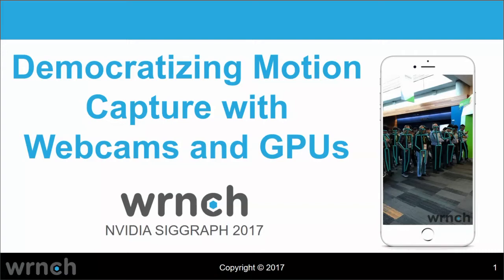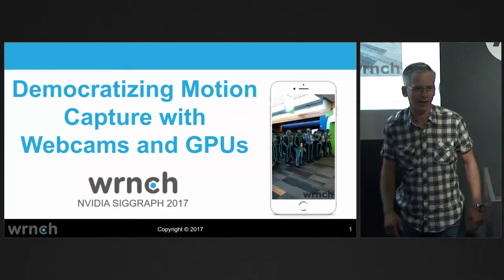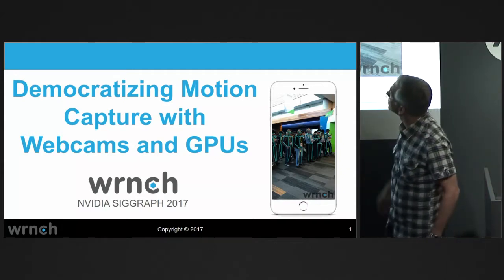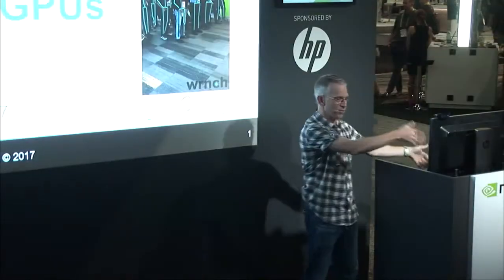Thank you very much. My mic is on. You guys hear me okay? Yes, it's lunchtime, so let's keep it light for digestion. I'm going to talk — the title of the talk is Democratizing Motion Capture with Webcams and GPUs.